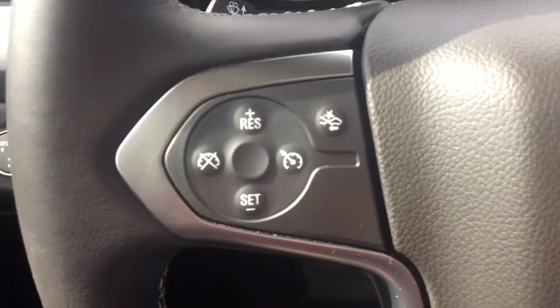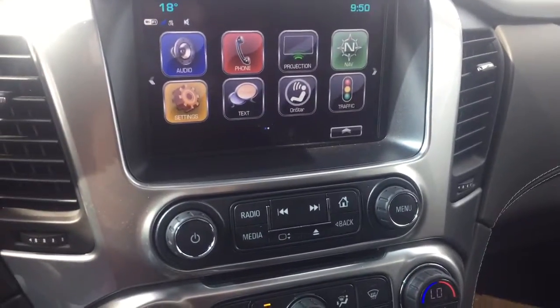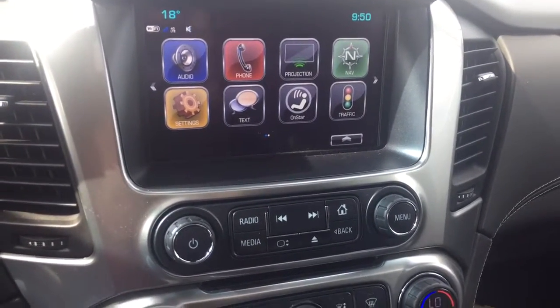On the steering wheel we have cruise control, forward collision alert, Bluetooth capability, media controls, screen display with navigation, rear vision backup camera, AM FM radio, Sirius XM radio, and CD player.